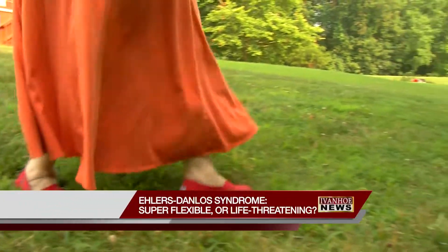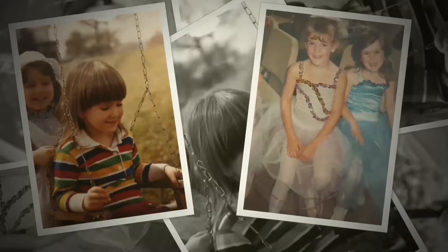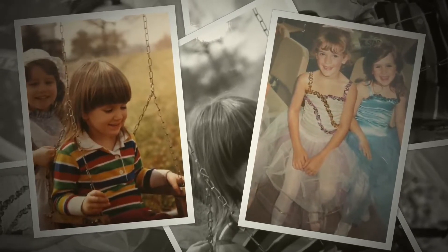Every step on an uneven surface poses a challenge for this 37-year-old mother of two. From the time she was little, Heather spent a lot of time tumbling to the ground, thinking at first she was just clumsy. She says, "I can just be walking and twist my ankle so fast."